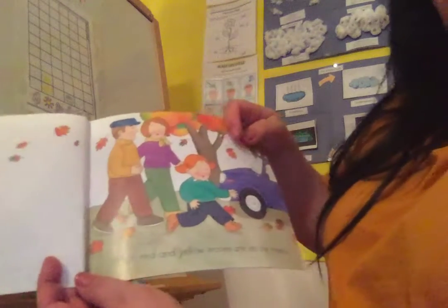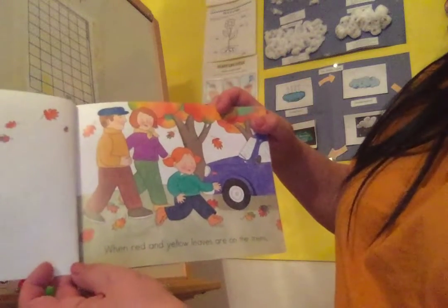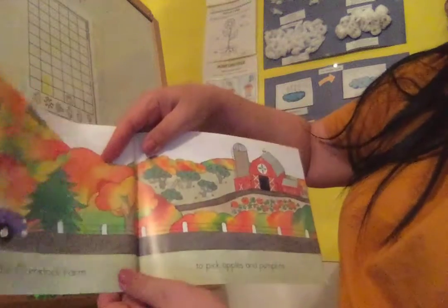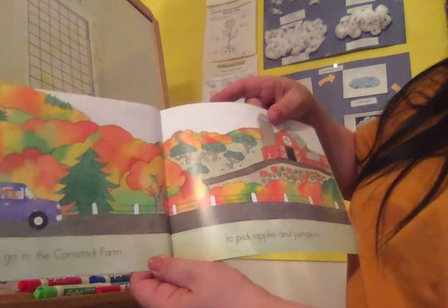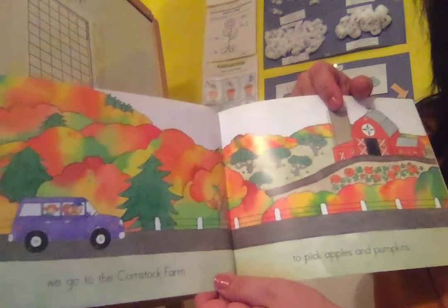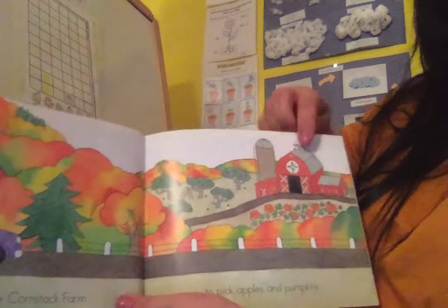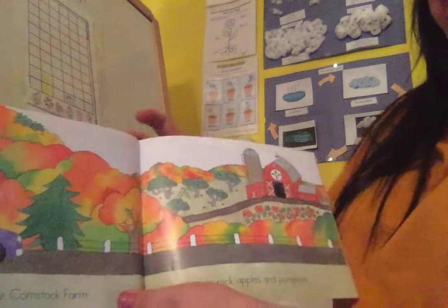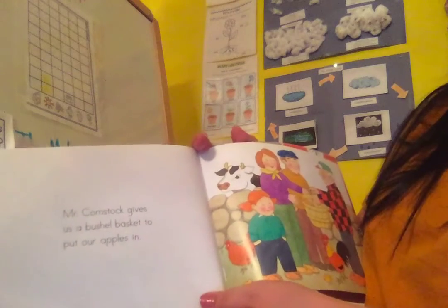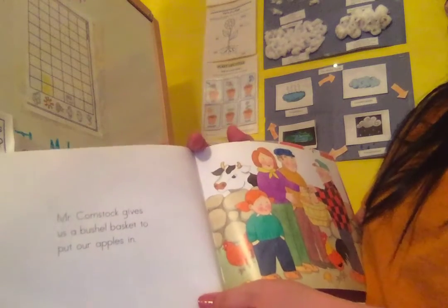Apples and Pumpkins. When red and yellow leaves are on the trees, we go to the Comstock farm to pick apples and pumpkins. Maybe you've gone to the farm. There are some in Warwick that are not far from your house, and there are some in other towns nearby that you can go and visit. Mr. Comstock gives us the bushel basket to put our apples in.